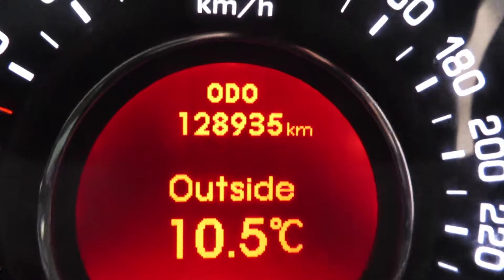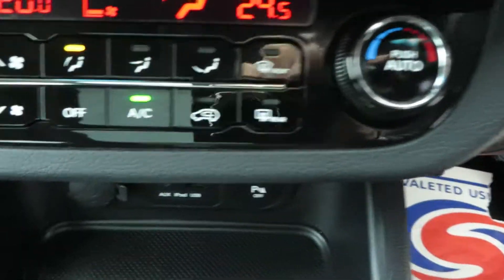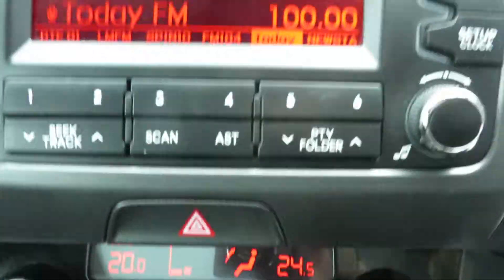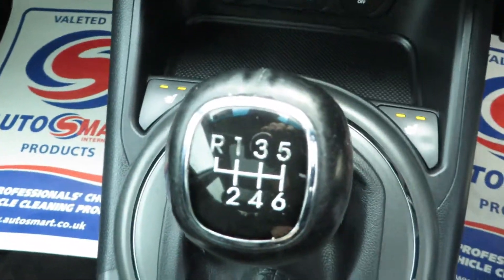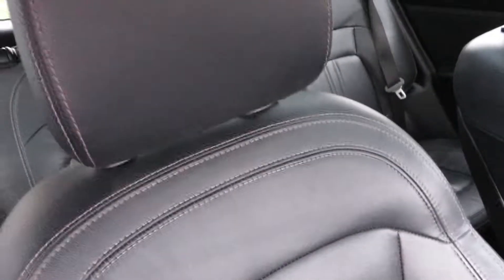This car has only 128,935 kilometers. It comes with dual climate control aircon, 6-speed gearbox, heated seats, anti-climatic rear view mirror, and inside as you can see it comes with twin sunroof and full leather.